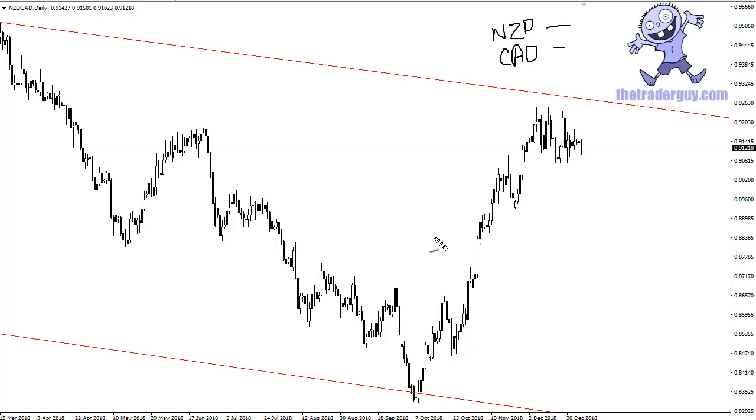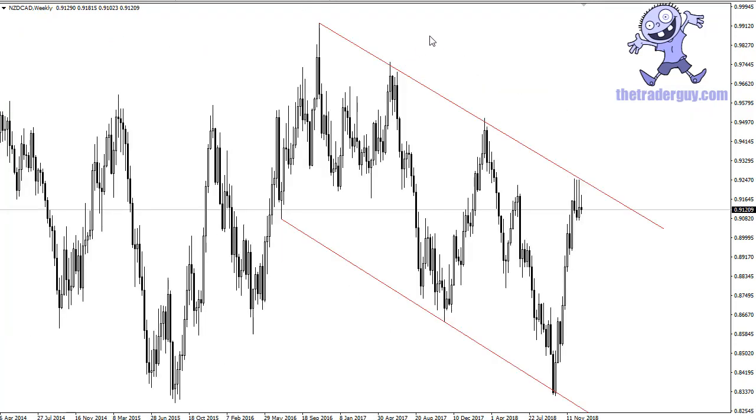Of course, we all know that the Canadian dollar is highly leveraged to oil. Oil has gotten absolutely hammered, and this does coincide quite nicely with the breakdown in oil. So it makes sense that the Kiwi would gain relative to the Canadian dollar. They're both commodity currencies so they suffer some of the same problems, but at the end of the day, oil has really gotten hammered.